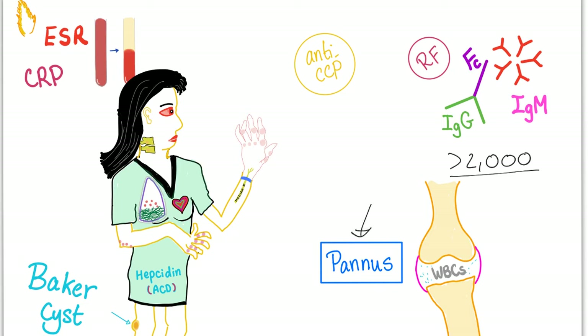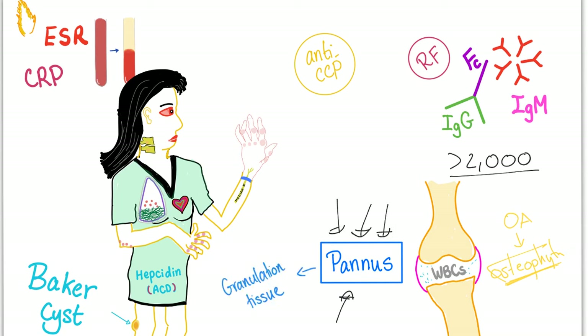The buzzword in rheumatoid arthritis is PENIS. If you remember, the buzzword in osteoarthritis was osteophytes. So: osteoarthritis — osteophytes; rheumatoid arthritis — PENIS. We'll talk about what PENIS stands for in the next video.